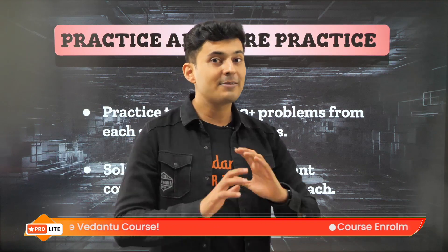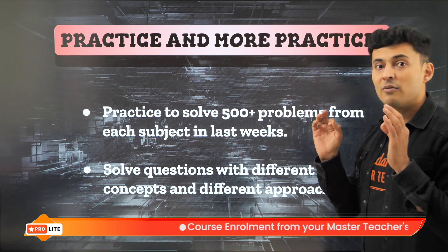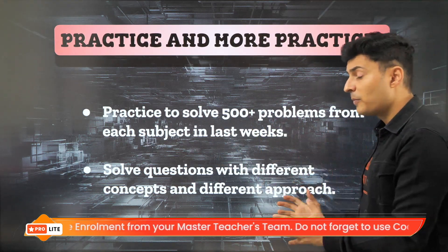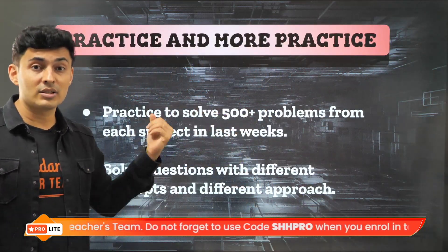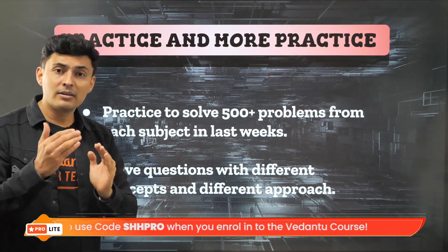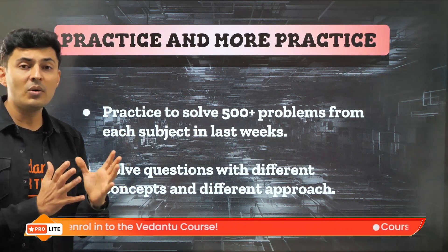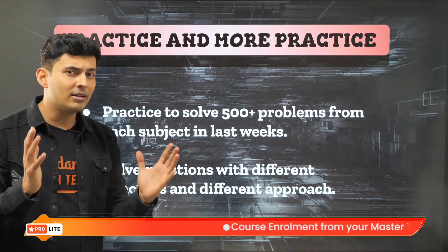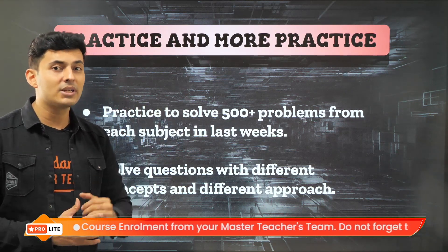The first thing you need to do is practice a lot of problems. Practice at least 500 problems from each subject in the final few days or weeks. When you practice, don't just worry about the final answer — look at the solution, try different approaches, try reverse thinking, try to manipulate, eliminate, and see if there is a very easy shortcut to solve the problem. When you discuss and understand the different ways to solve a problem, that's when you develop the thinking needed for the final exam.